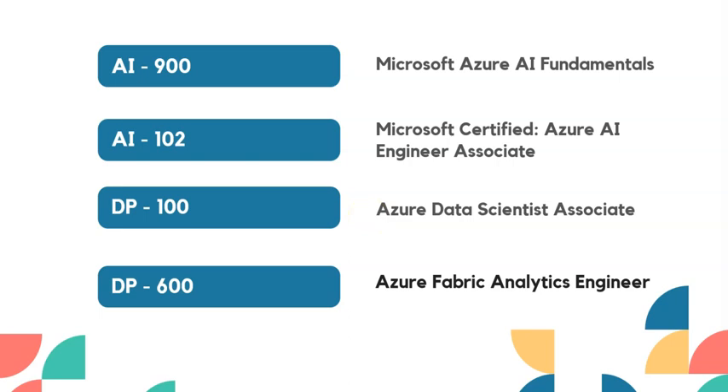Microsoft is providing free vouchers for the exam certifications AZ-900, AI-102, DP-100, and DP-600. AZ-900 is Microsoft Azure Fundamentals, AI-102 is for Microsoft Certified Azure AI Engineer Associate, and DP-100 and DP-600 belong to the Azure Data Scientist and Azure Fabric Analytics Engineer.